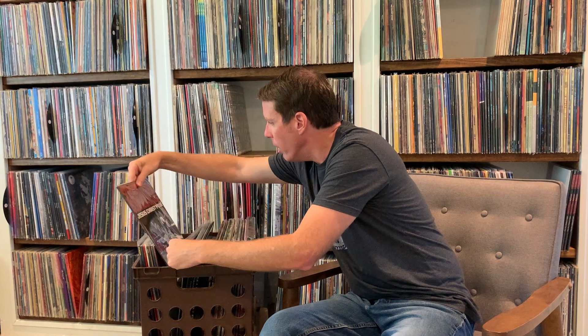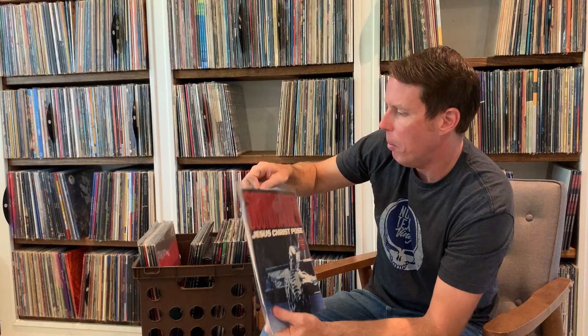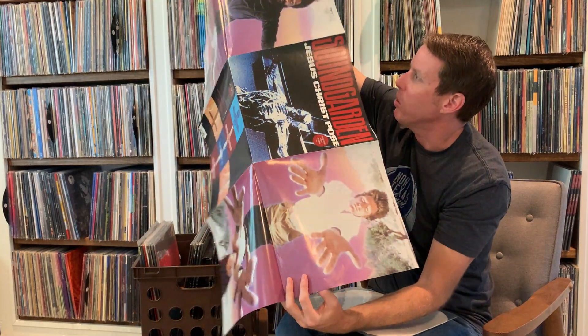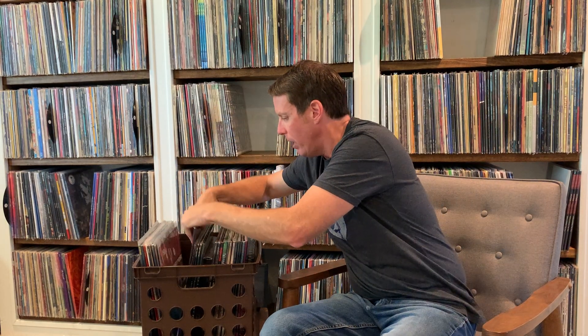Here is my Jesus Christ Pose. This is a limited edition four-track poster bag single. It's got a cool label — the red A&M — and the poster bag has the cover and the track list on the back: the title track, Stray Cat Blues, Into the Void, and Somewhere. The poster inside is pretty sweet and in really good shape. I'm glad to have this poster bag. You've got the band photos on the back. They don't make them like this anymore — you don't see very many poster bag 12-inch singles, at least not in the rock genre.